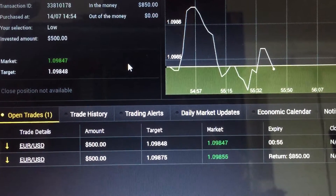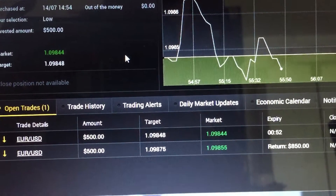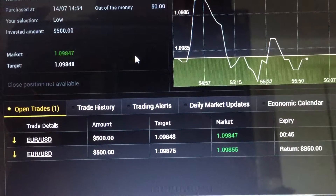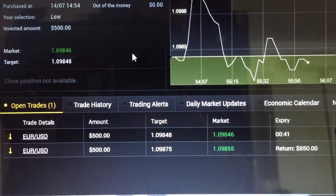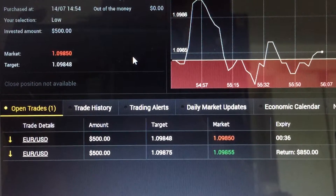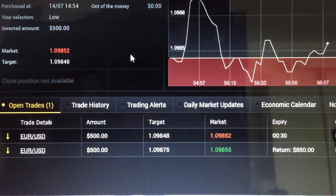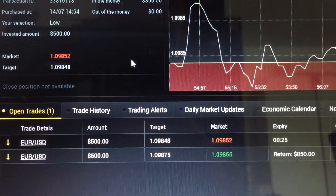If this trade turns out to be a losing trade, I'll enter another trade using the recoup technique to recoup back the losses. This recoup technique is one of the very important techniques in the course — it's what allows me to make big profits every single month. Without it you won't make so much profit. Students of the course have already given feedback that they really like this recoup technique because it's a very good way to help them make back their losses. In the past, when they had a losing trade they couldn't do anything about it, but now they can use the recoup technique to make it back.